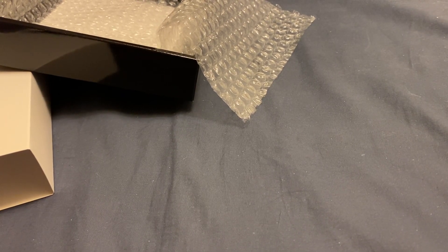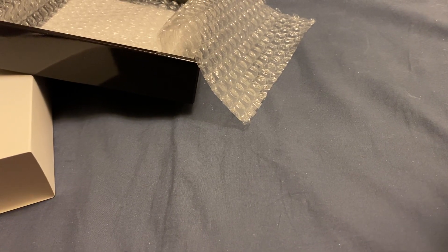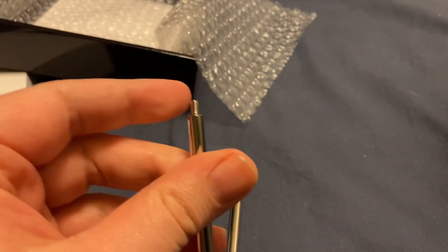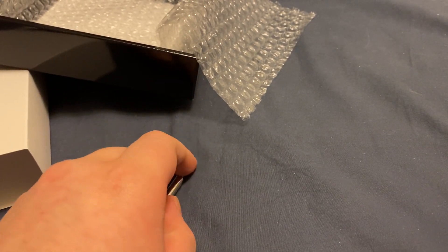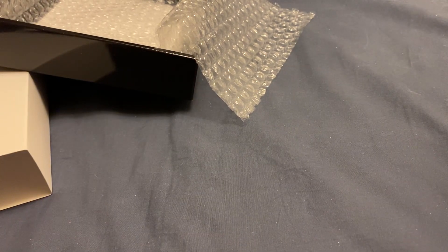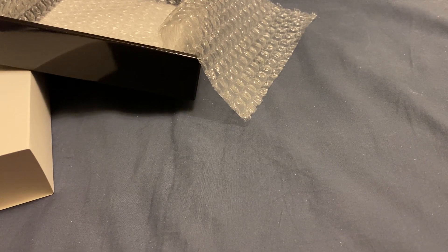Am I stupid? I can't figure this out. These look like they're legs that you're supposed to display this with, but I don't have anywhere to put them.